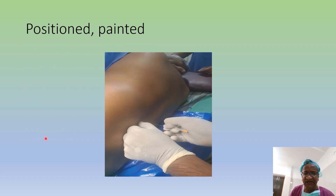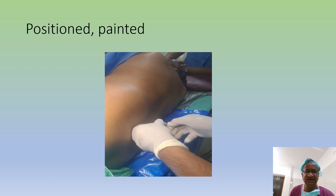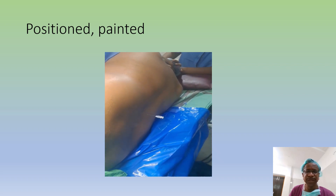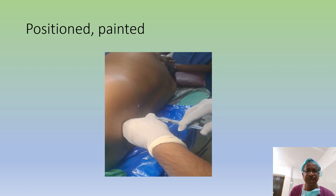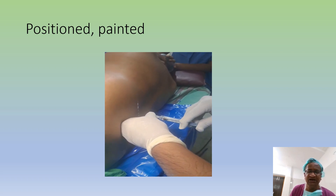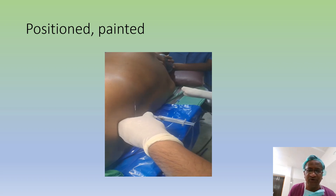Now the patient is already painted and positioned. The local anesthetic has been given. I am just injecting my 2ml of spinal local anesthetic — it took just 24 seconds for me to do the entire procedure.